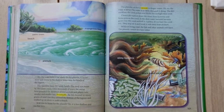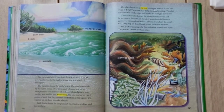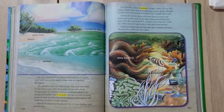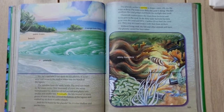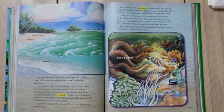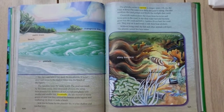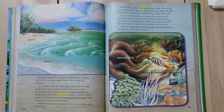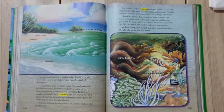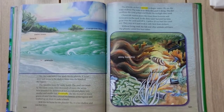Oh no — the water is dirty! The water is so dirty that the corals are dying. The dirt smothers the coral polyps and blocks the sunlight they need. Chemicals wash down the rivers from factories and farms and poison the coral. In the dirty water, harmful bacteria grow over the coral and kill it. Careless divers hurt the coral too — they step on it and break it with their boat anchors. Without living coral, the fish and other animals will leave. The planula cannot live here either.